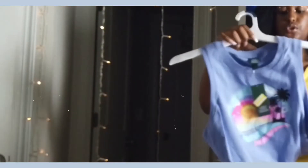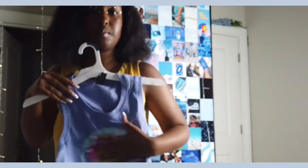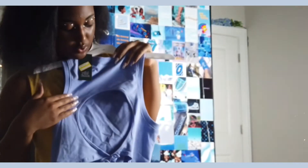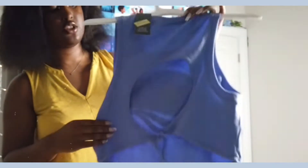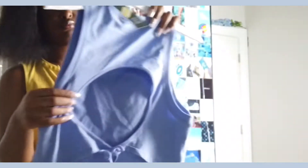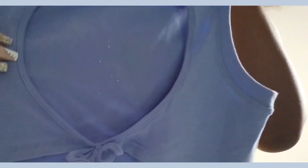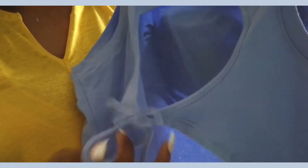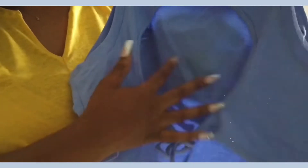Next we have this tank top — it's purple with a paradise or island picture on it, very colorful. If you want to pop out, this is the one. The back is actually different from a regular tank; it has a cutout in the back like a circle, kind of like a halter top but tied in the back. Really, really nice.